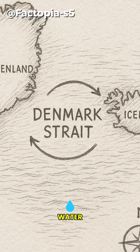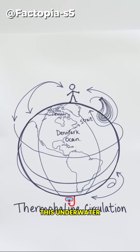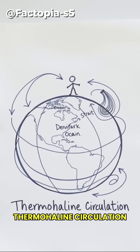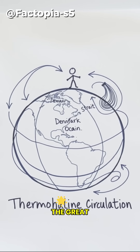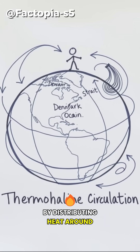It carries so much water that it helps drive the entire global ocean circulation system. This underwater waterfall is part of the thermohaline circulation — the great ocean conveyor belt that regulates Earth's climate by distributing heat around the planet.